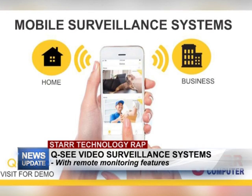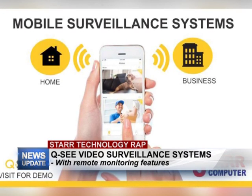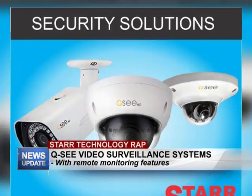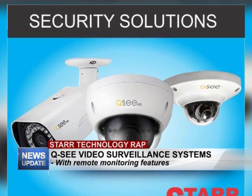Internet remote monitoring allows you to have access on your smart devices — your phone, your tablet, your laptop. The feature allows you to log in if you're not at home or if you're away from your business. As long as you have access to the internet, you can log in and view and be assured that your business and your home is safe at all times.